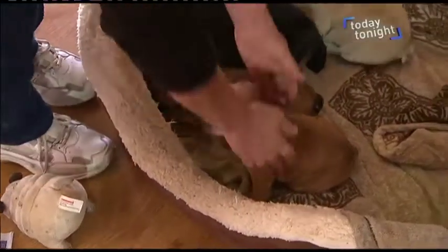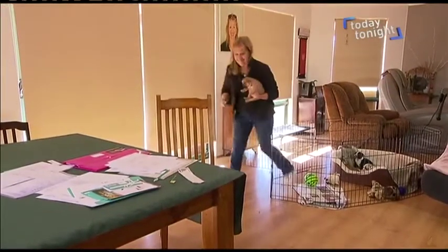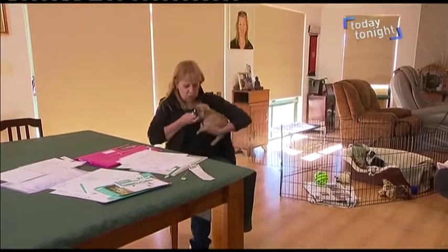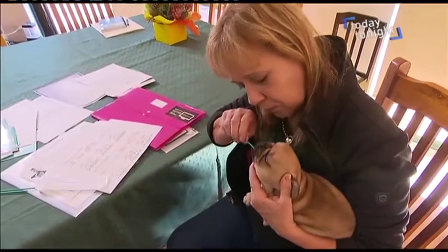Breeder Jackie Pennington is screening her pups for health reasons. She says French Bulldogs can be predisposed to conditions that don't show up until years down the track. More serious is what they call DM — degenerative myelopathy — and that's a disease of the spinal cord. It's neurological and it will come on in later years. So if you're aware that you've got a dog that was carrying that or affected, you certainly wouldn't be breeding from it.